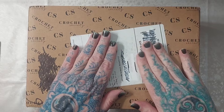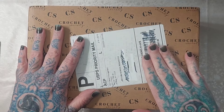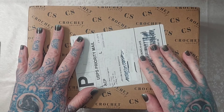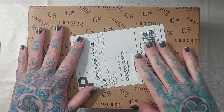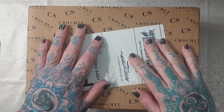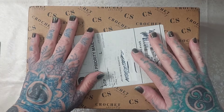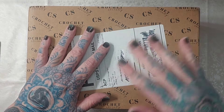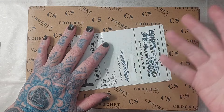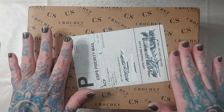This is my newest Crochet Society box - their 48th box. It's running really late this time around; I should have received it three to four weeks ago. They sent me a notification saying it was on its way, but it never came. A few weeks later they sent a new notification, and that turned out to be the actual legitimate one. After all this waiting, it's finally here.